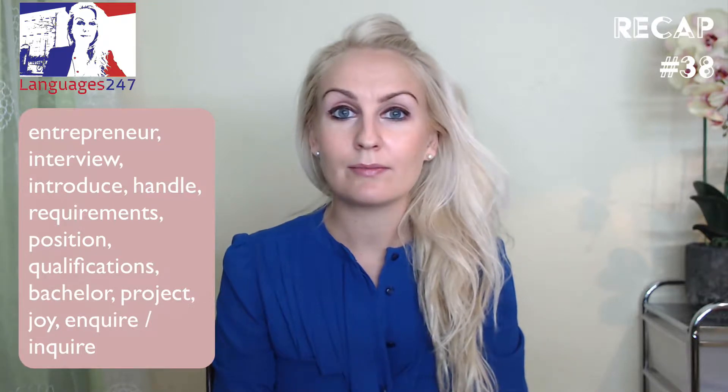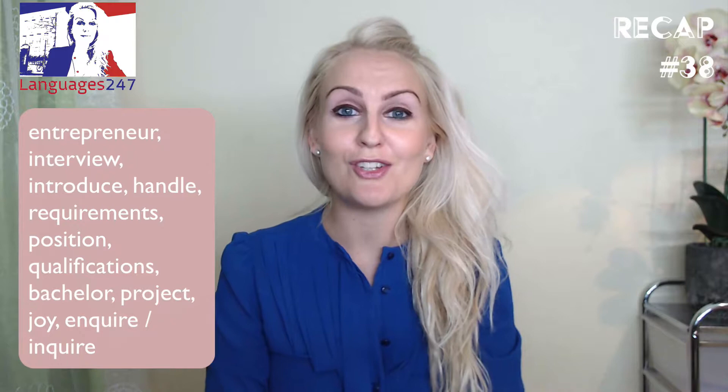So repeat after me! An entrepreneur. An interview. To introduce. To handle. Requirements. A position. Qualifications. Bachelor. Project Joy. To inquire — spelled with an E or an I, you can choose!